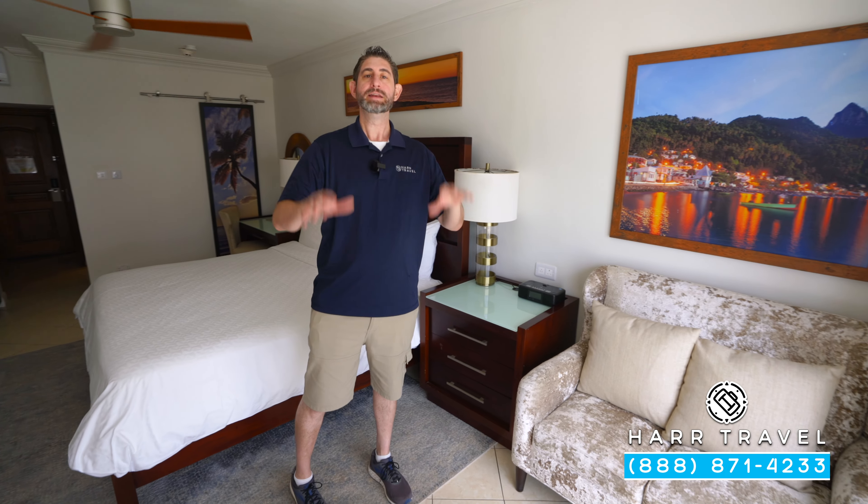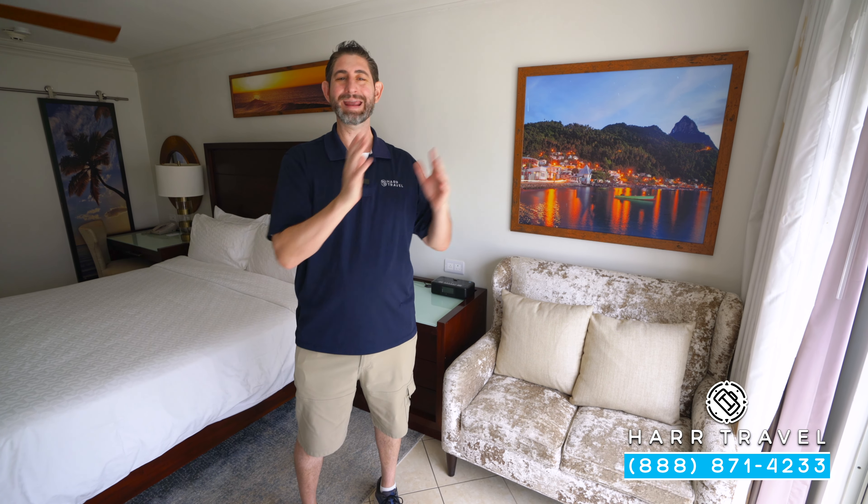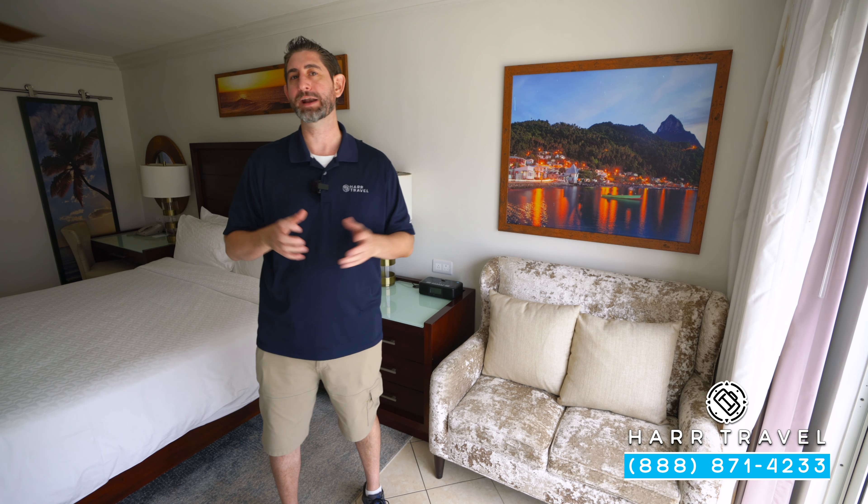You'll see that you have a large king-size bed, one of those signatures of Sandals Resorts, and a fan up above — I love that they have that in the sleeping area. You've got your writing desk here that doubles as a side table.